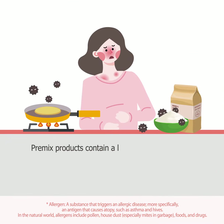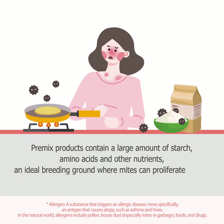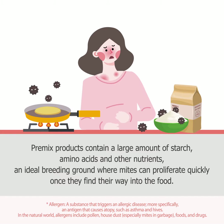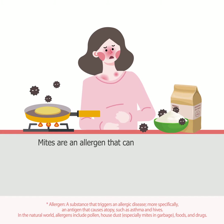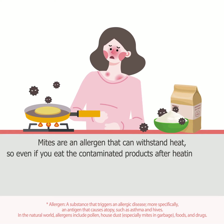Pre-mixed products contain a large amount of starch, amino acids, and other nutrients — an ideal breeding ground where mites can proliferate quickly once they find their way into the food. Mites are an allergen that can withstand heat, so even if you eat the contaminated products after heating them, you can still develop allergic reactions.